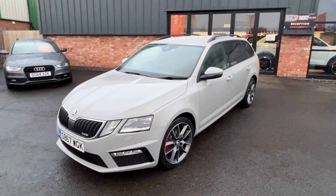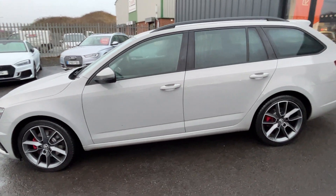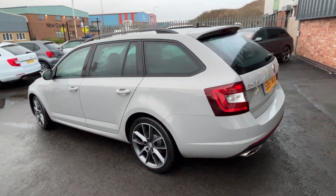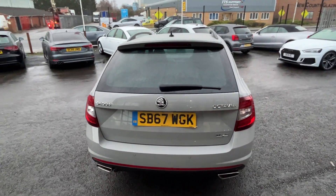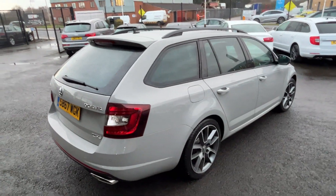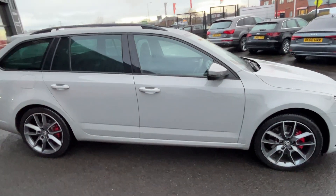I'll buzz around it once very quickly and then show you the vehicle in more detail, so you can get a better understanding of what we're offering. We use these videos to prep from, so they are brutally honest. It's a showroom-worthy car, to be fair — it'd be nice if every car turned up in this condition with this history; it would make our life very easy.